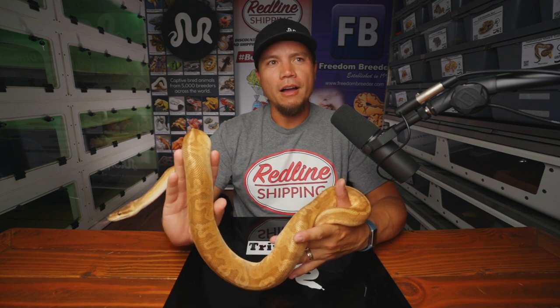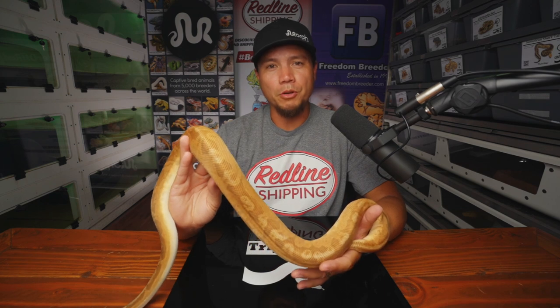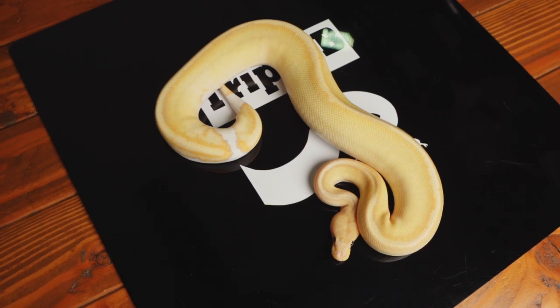Another crucial thing is actually producing eggs from pairings that you do trying to work towards that project. At the rate this project is going, I really truly am hoping to have Enchi Cinnamon Sunset Clown Pieds before I have grandchildren. At the rate we're going, it's going to be close.